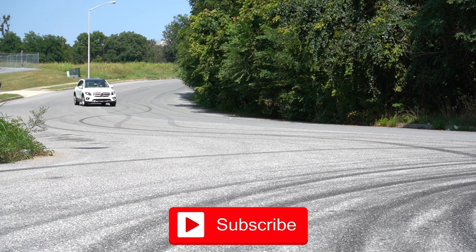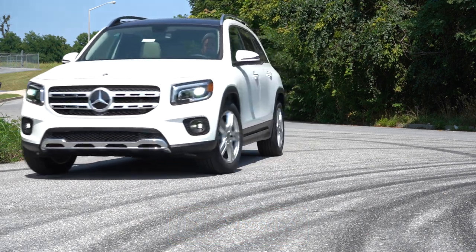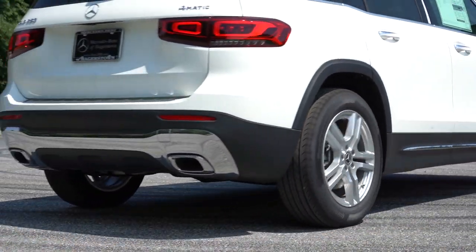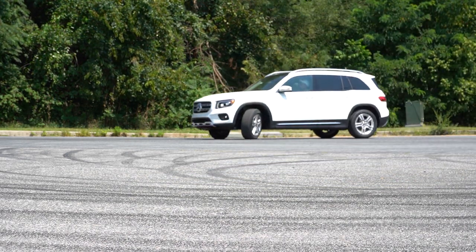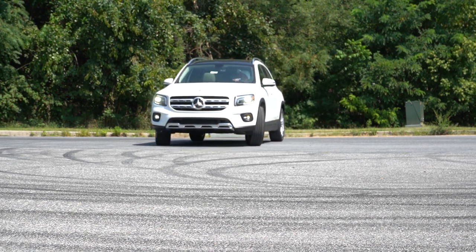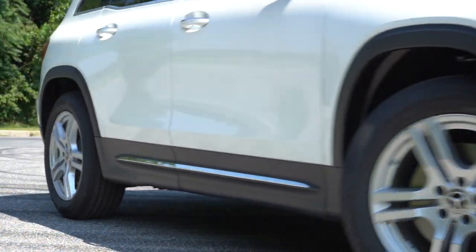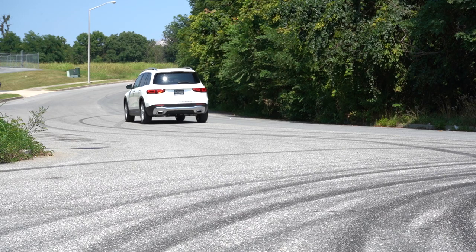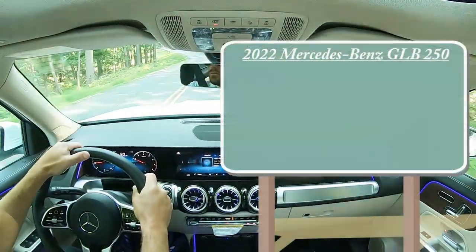We're in this one today because there are actually a couple of changes for the 2022 model year, and this thing starts in the upper $30,000 range for a Mercedes-Benz, so it's actually relatively affordable. The real question is: do you buy the 2022 now, or do you wait for the mid-cycle refresh for 2023? Rumor has it there won't be a whole lot of changes — maybe the front fascia — but it'll be relatively similar. Let me know in the comments below.